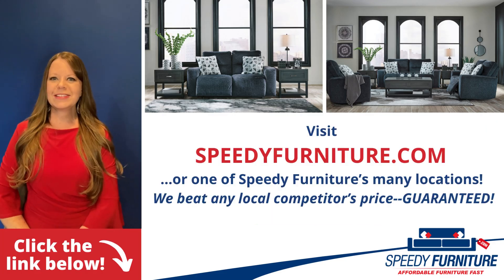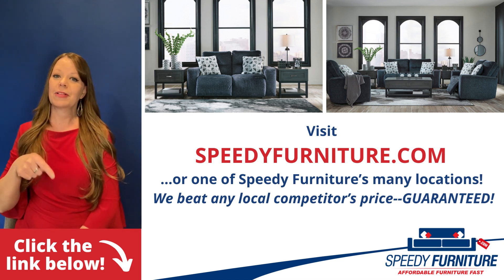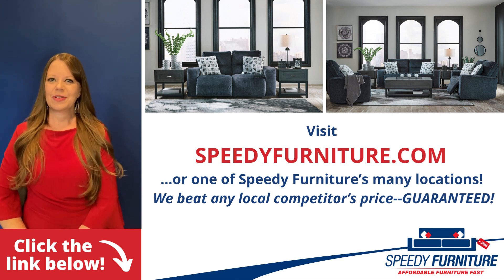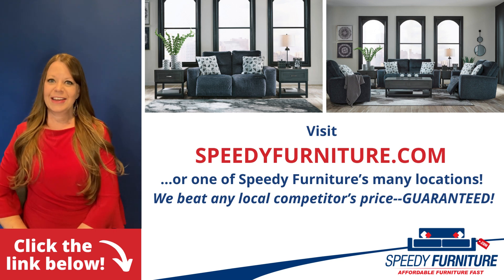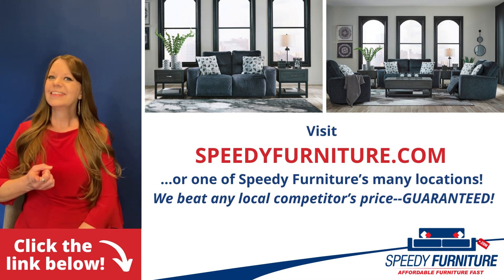Want to see all the pieces available in the Paula Stein living room group? Just click the link below. You can go to speedyfurniture.com to find one of our many locations near you. And remember, we'll beat any local competitors' prices. Guaranteed.